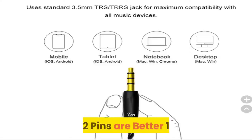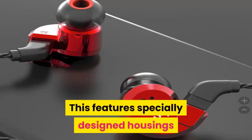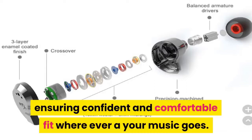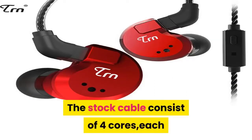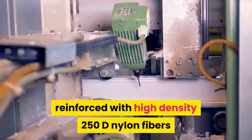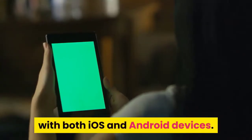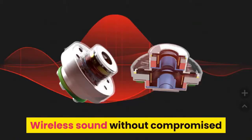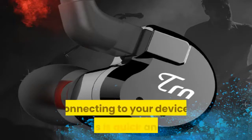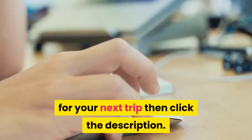Two pins provide better connectivity and long-term durability. Specially designed housings provide excellent isolation for a confident and comfortable fit. The stock cable consists of four cores, each with 26-strand oxygen-free copper reinforced with high-density 250D nylon fibers for durability and flexibility. Compatible with both iOS and Android devices. Wireless sound without compromise — the sound stays true to your music with TRN's own Bluetooth module for quick and easy wireless connection.